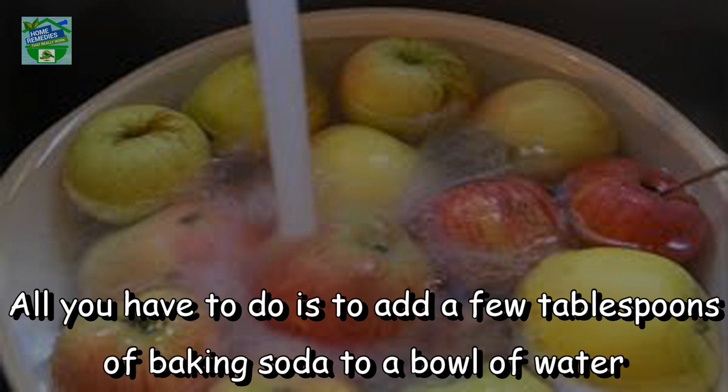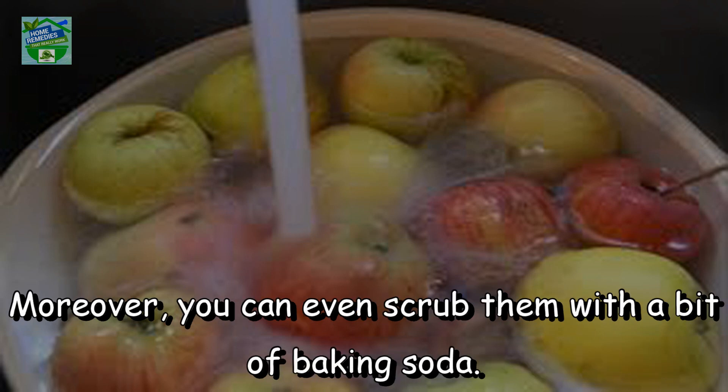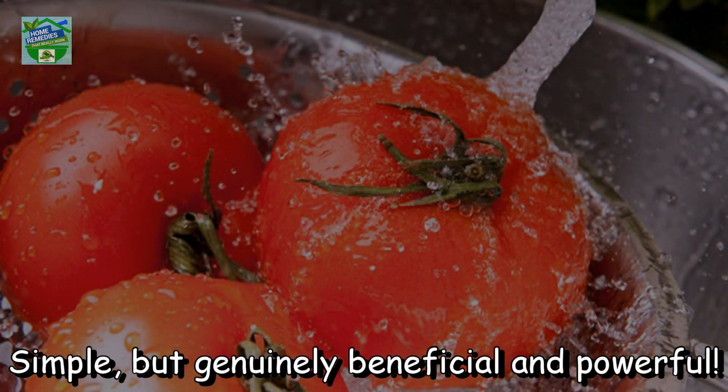All you have to do is add a few tablespoons of baking soda to a bowl of water and place the produce in the solution to soak for a few minutes. Rinse with cold water. You can even scrub them with a bit of baking soda. Simple but genuinely beneficial and powerful.